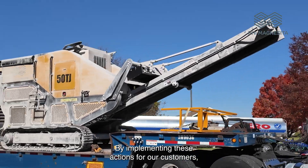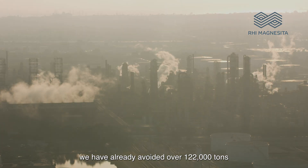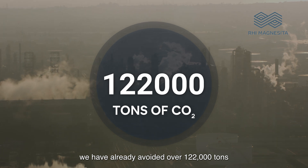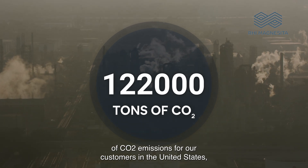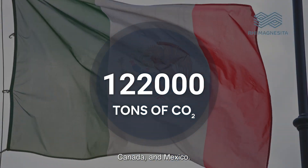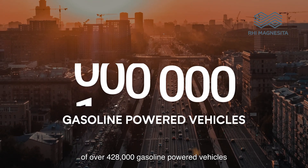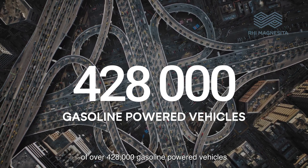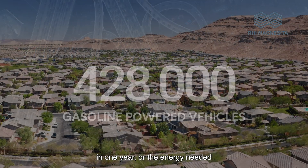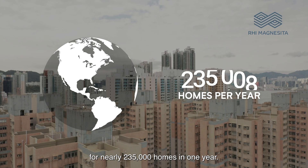By implementing these actions for our customers, we have already avoided over 122,000 tons of CO2 emissions for our customers in the United States, Canada, and Mexico. That is equivalent to the greenhouse gas emissions of over 428,000 gasoline-powered vehicles in one year, or the energy needed for nearly 235,000 homes in one year.